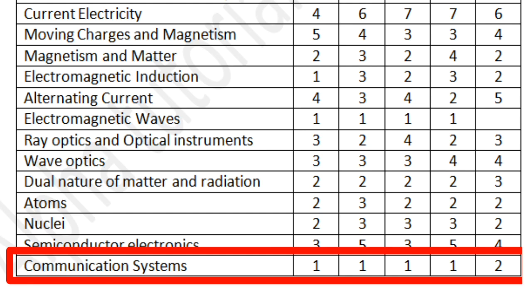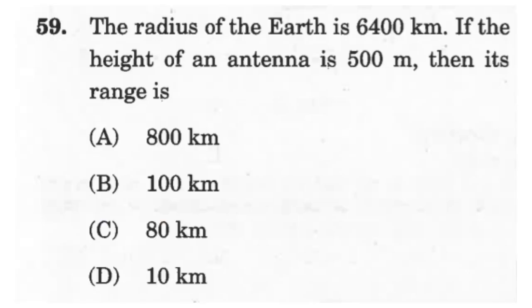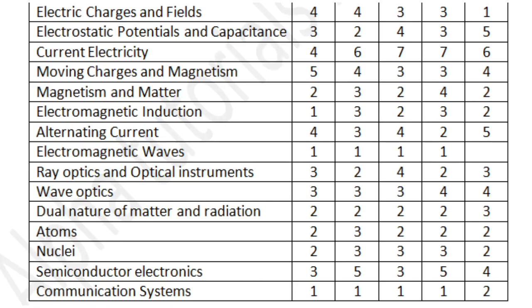The syllabus ends with Communication Systems. Expect one question, or in rare cases two questions. Questions will be mostly theoretical, based on elements of the communication system, bandwidth, amplitude modulation or frequency modulation, modulation index, or the size of an antenna based on principles of electromagnetic waves.